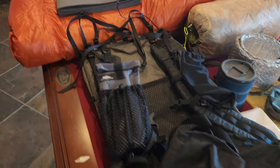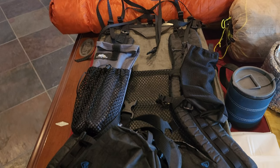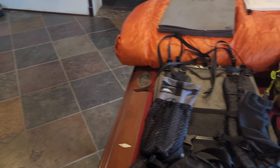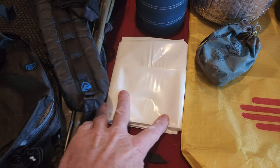The pack I'll be using is the Arc Blast from Z-Packs. I used this model on the AT. In fact I thought about using the one I had from the AT but it got a little beat up and I was afraid it would just be a big old hassle to try to replace on the trail. Just a compactor bag as a liner.